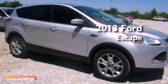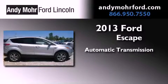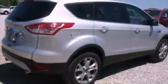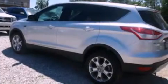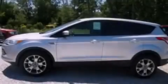This is a brand new 2013 Ford Escape. This crossover has an automatic transmission and an inline four-cylinder engine. Its top features include a multi-link rear suspension, an intercooled turbocharger, and a tire pressure monitoring system.